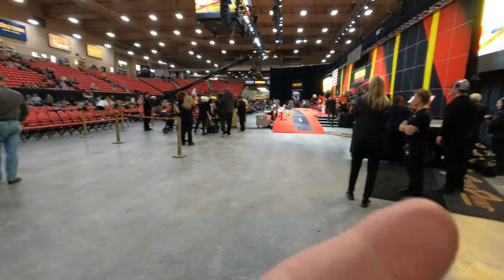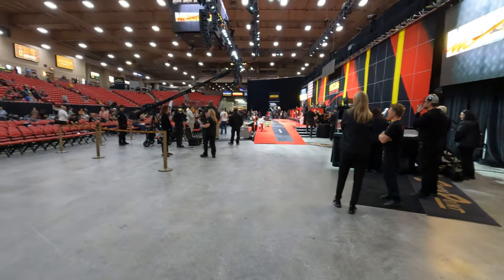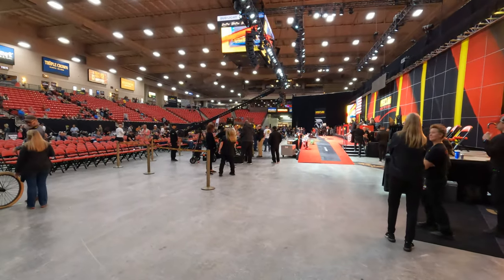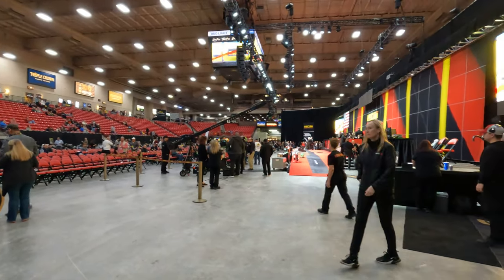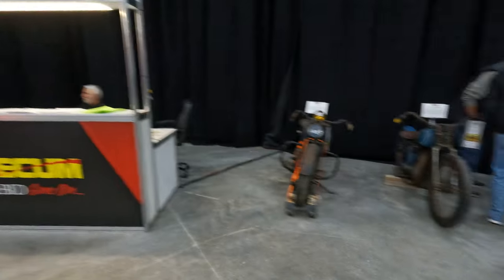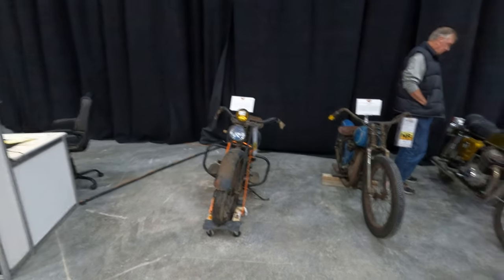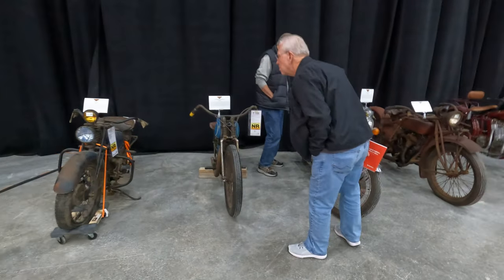Today we've got 50 pieces of road art to start here — some great pieces this morning. It's a day of motorcycles lined up for us. Everybody enjoying their time here so far? I'm going to take you through some more of the Mike Wolfe as-found collection.